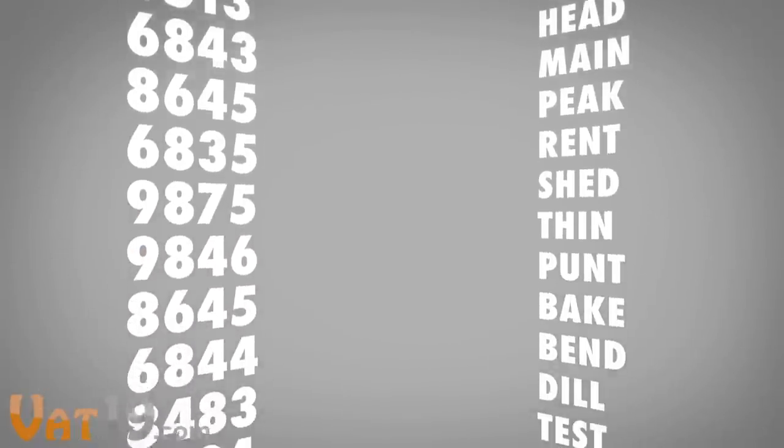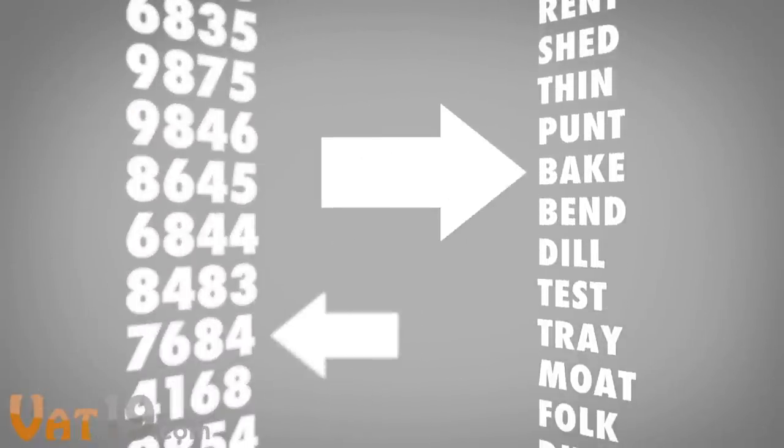This is because our memories can store groups of information, such as words, more easily than arbitrary lists.